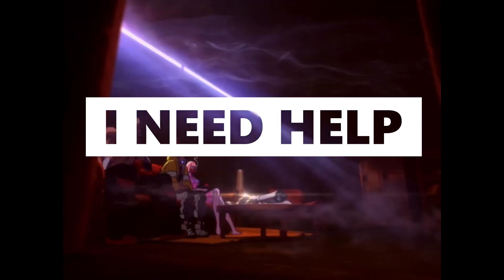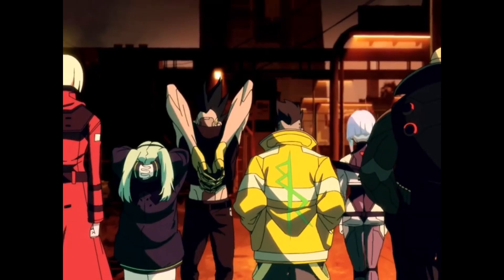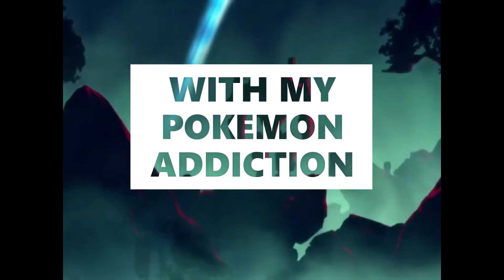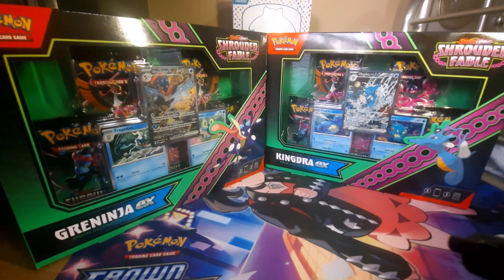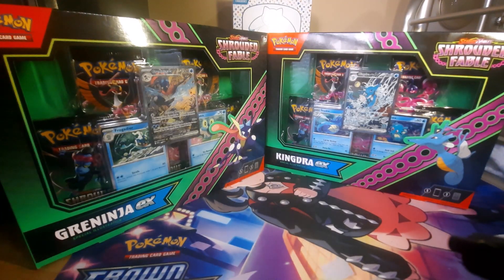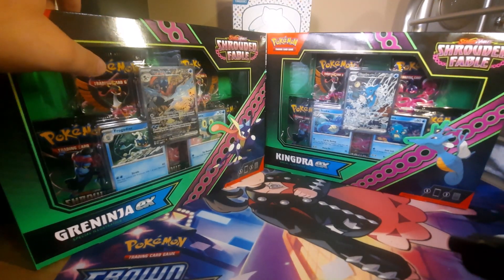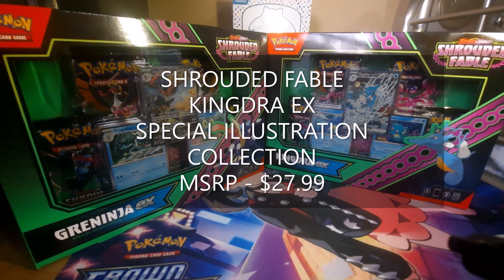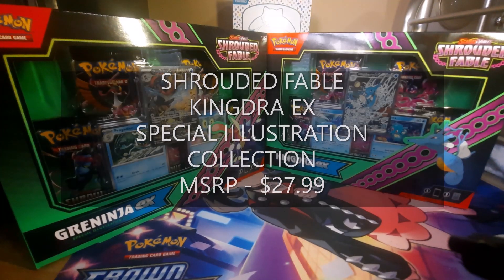I figured we'd discuss why Shrouded Fable is hated by so many people. Before the slander, let's talk MSRP. I was able to get both of these boxes for $24.99. The Greninja box goes for $29.99 MSRP — you may find it cheaper or more expensive. I saw a listing on TCG Player for $49.99, which is ridiculous. The Kingdra EX box goes for $27.99, so they're still holding up, which is really nice.